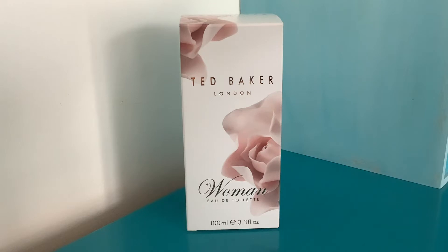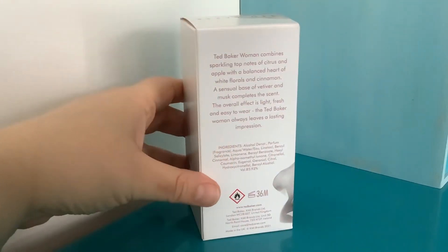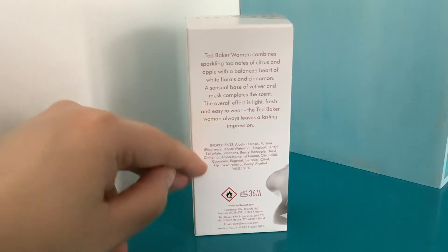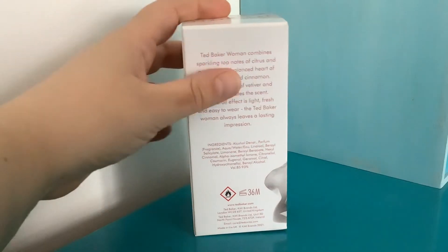This is the box they come in now — I'll show you the back real quick, because as you can see it includes some of the notes. This is not all of the notes at all, but citrus, apple, cinnamon, vetiver, musk — there's way more going on in this perfume than just that.